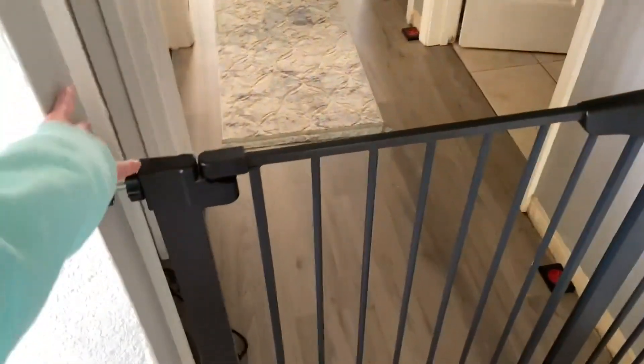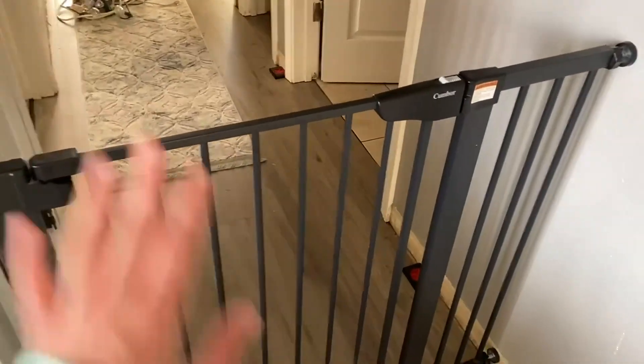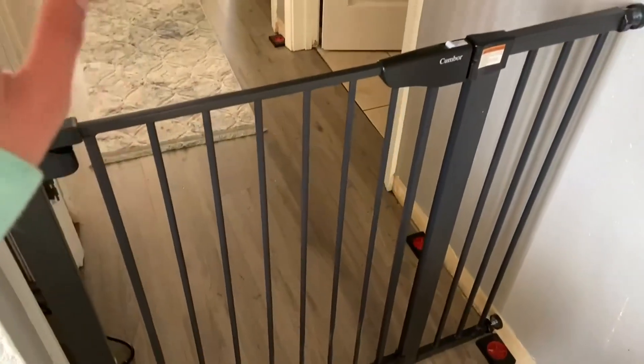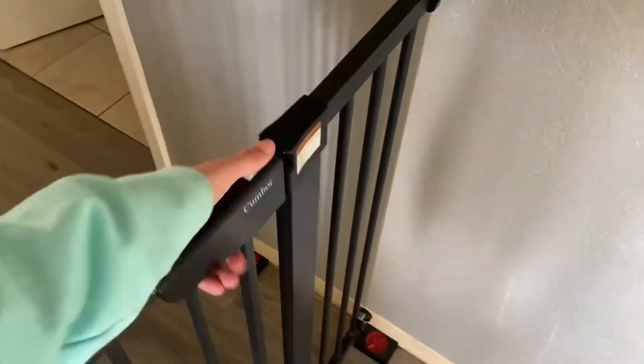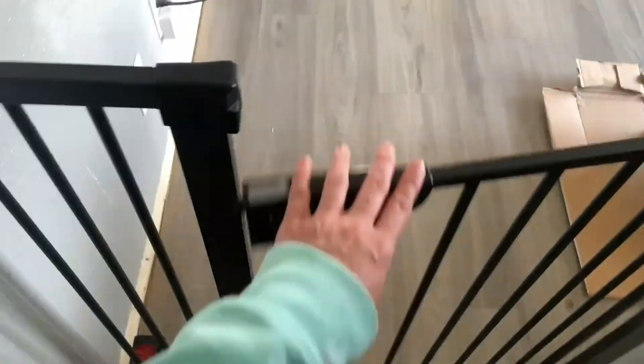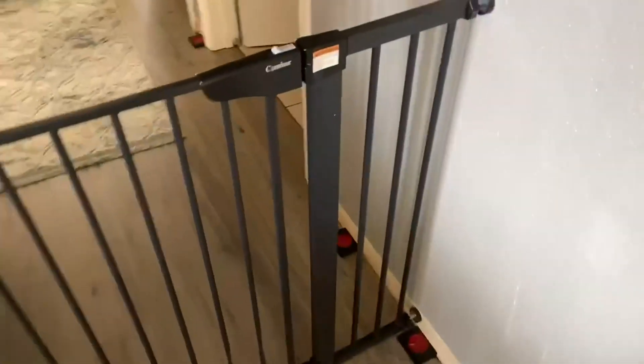It did have extra pieces too if you wanted to extend it, which was really nice. It can be used for stairways and hallways. One of the biggest perks I love is that it is a two-way open — it goes one way to close and then you can go in the other way. I definitely highly recommend it.